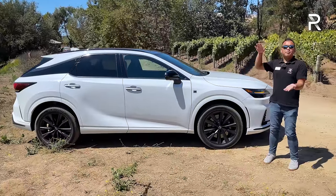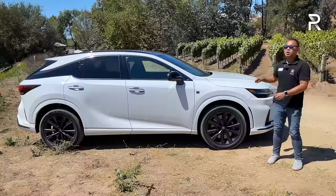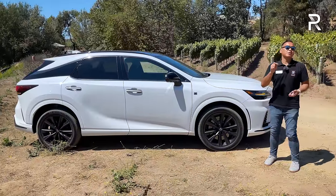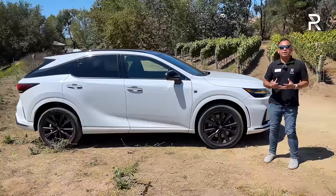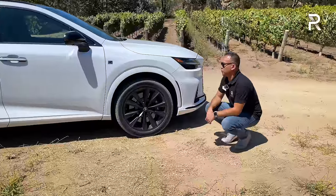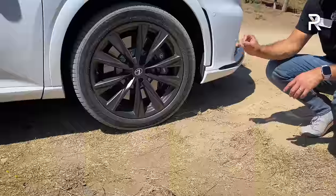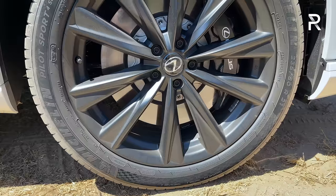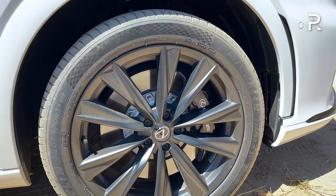Lexus made it an inch wider and about a half inch lower, and stretching the wheelbase pushed the wheels out into the corners, giving it a sportier look — less like a minivan versus the previous generation. The three-row L variant has been discontinued, with a proper three-row SUV under a different name coming later. The F-Sport Performance features beautiful satin black 21-inch five-spoke wheels wrapped in 235/50R21 Michelin Pilot Sport 4 SUV tires — technically all-season but with the look of a summer performance tire.